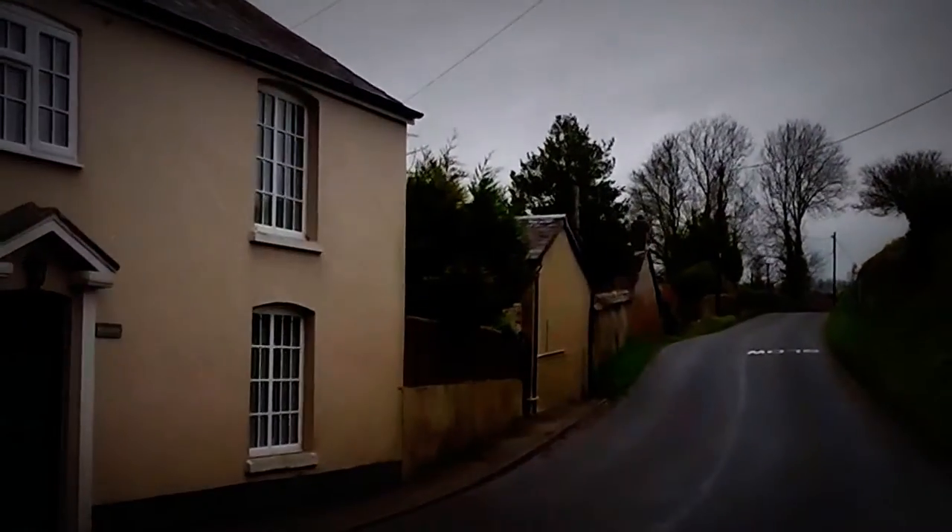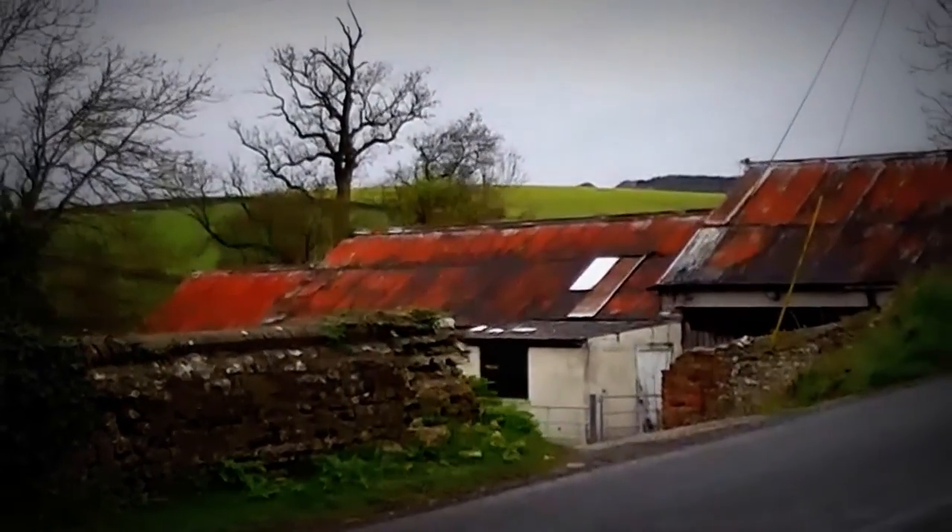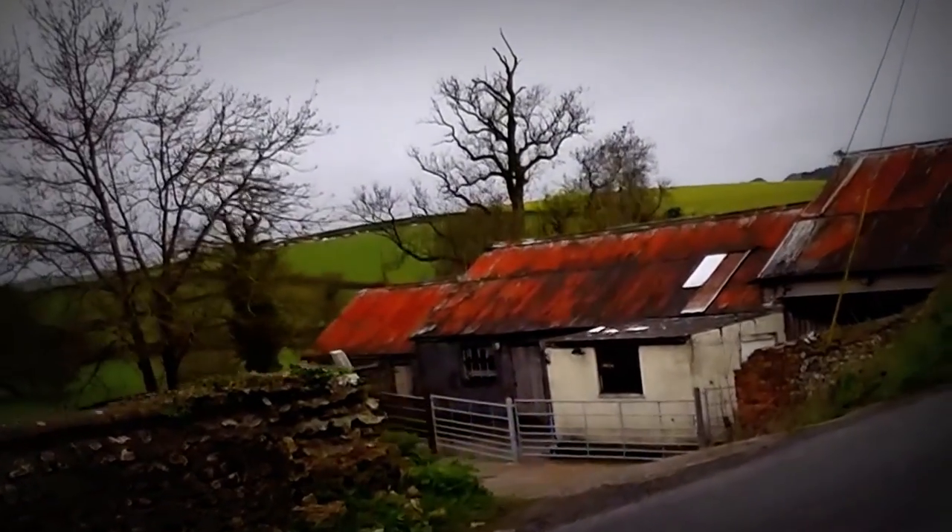I've noticed a nice little footpath up this way. These old corrugated roofs go such an interesting colour — really arty.